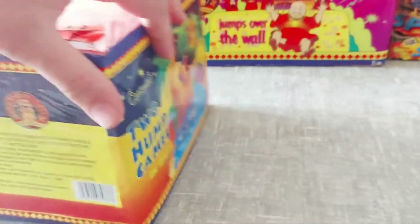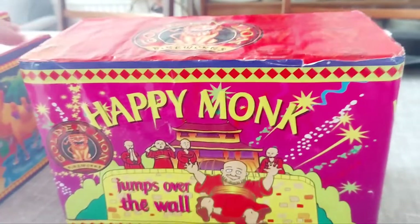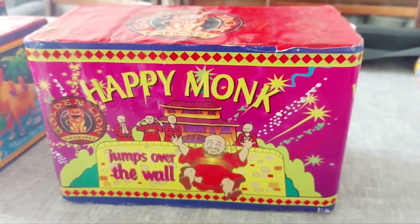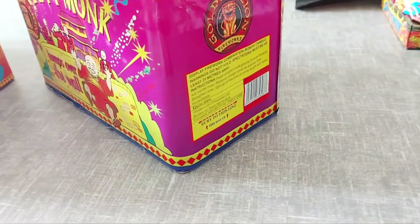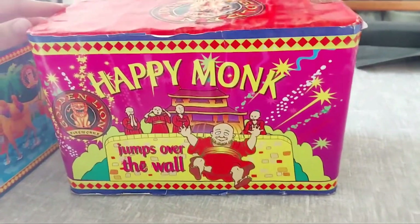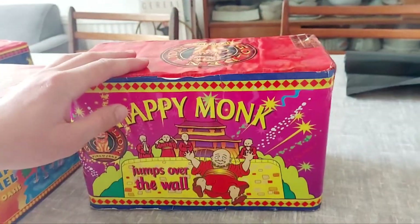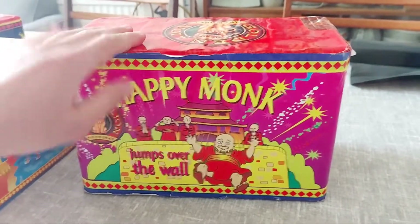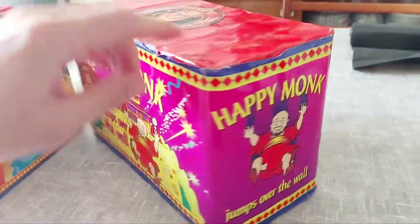Last of these Golden Lion trio fireworks I brought out is the Happy Monk Jumps Over the Wall — just my favorite out of the bunch for the packaging. This one doesn't list the effects on it unfortunately. I can't actually remember what it does. I've never seen this one fired — I've seen the other two but not this one. The only way I'll see it fired is if I fire it myself, but there's a fat chance of that happening.